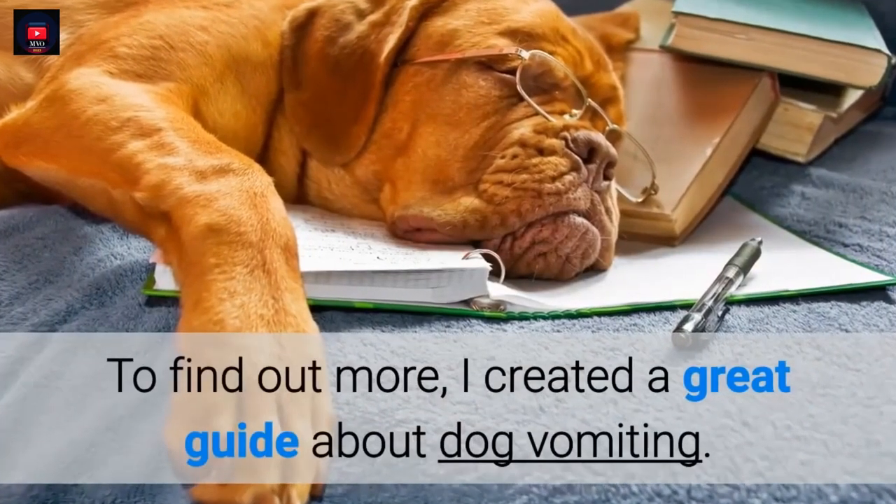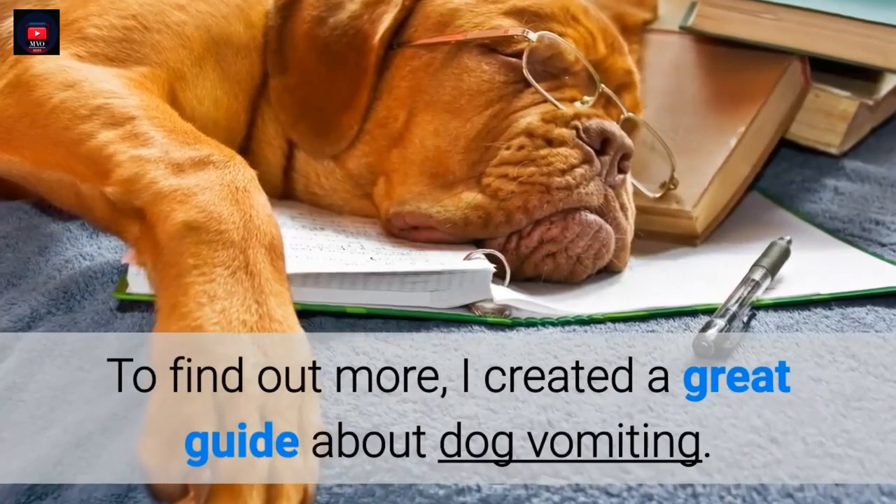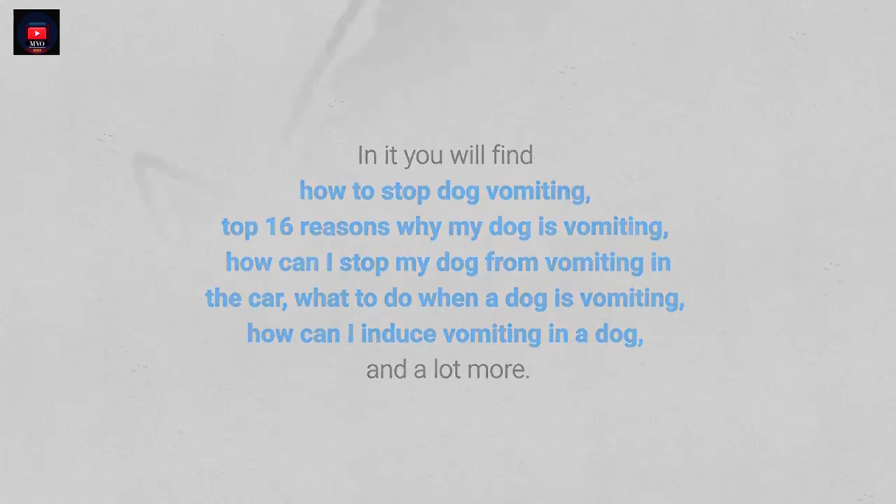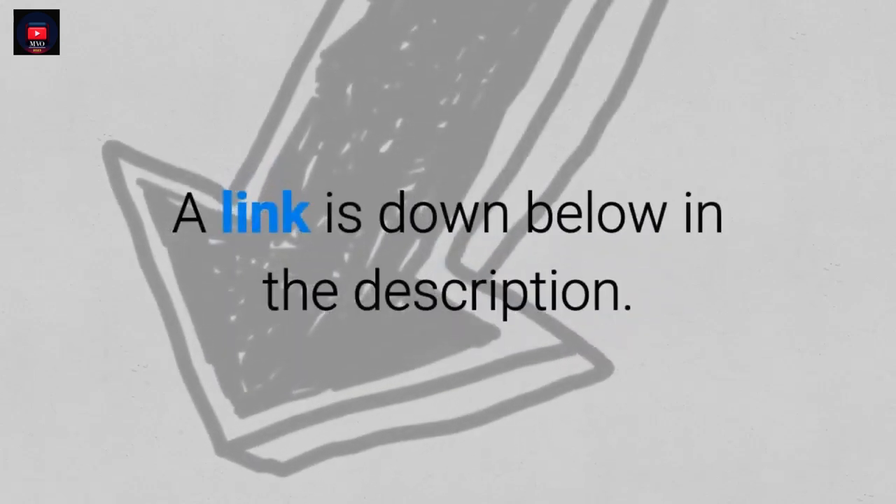To find out more, I created a great guide about dog vomiting. In it you will find how to stop dog vomiting, the top 16 reasons why your dog is vomiting, how to stop your dog from vomiting in the car, what to do when a dog is vomiting, how to induce vomiting in a dog, and a lot more. A link is down below in the description.